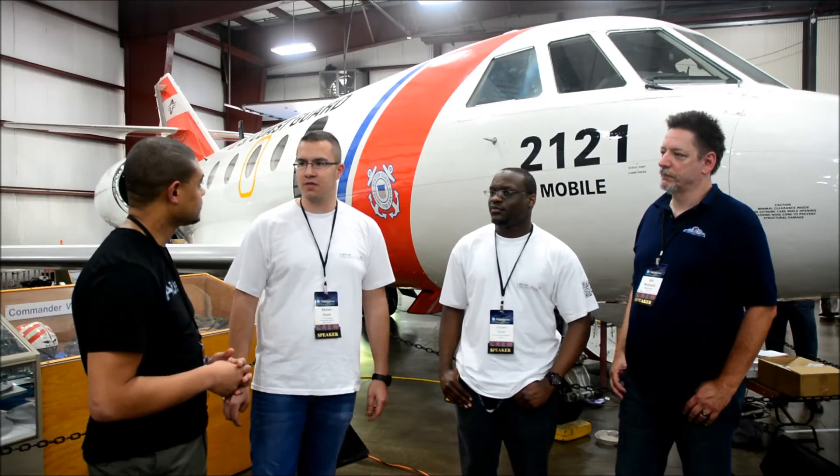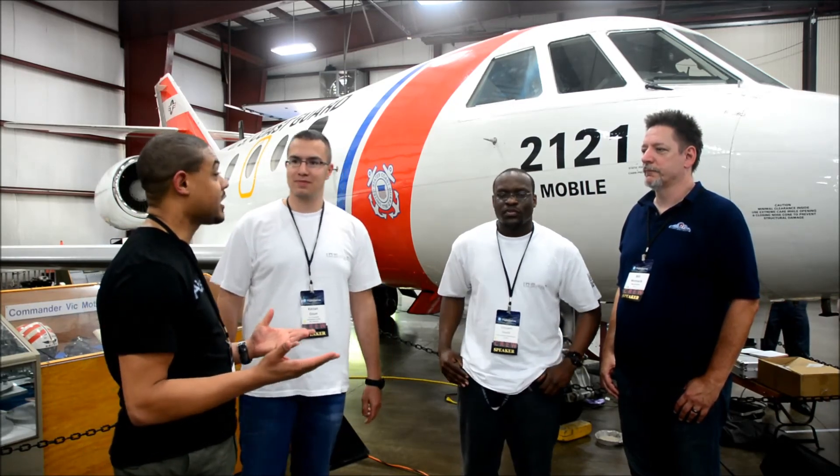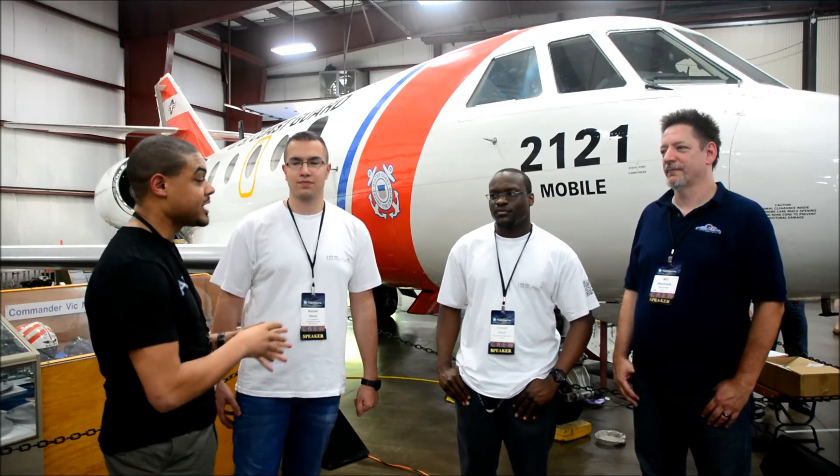Ladies and gentlemen, a couple of quick announcements: it is time to start wrapping up and we need to be cleared out of the museum by 5 p.m. There are some great things coming from IDS in the very near future, so keep an eye on them. Their website is coming this week. Keep your eyes open for IDS and iBlueYonder, and remember to sign up for the newsletter to get that free copy.